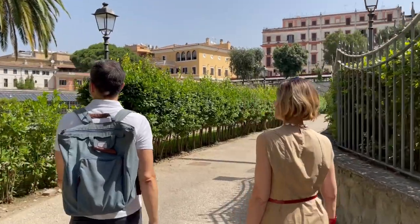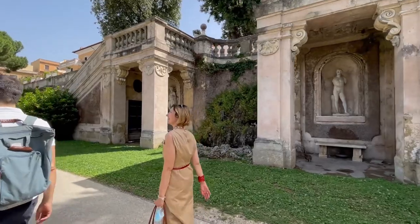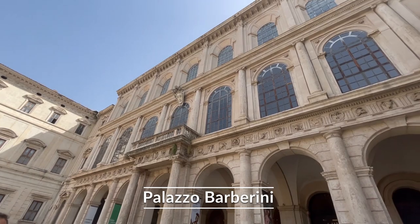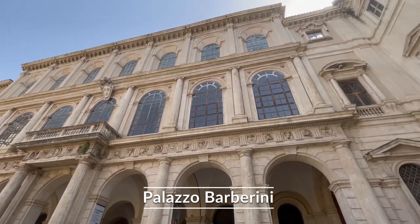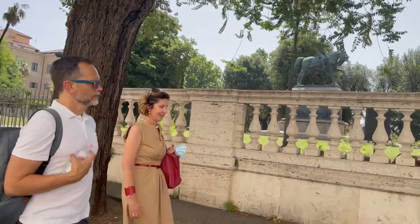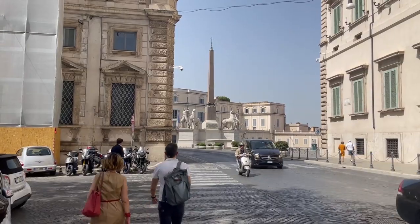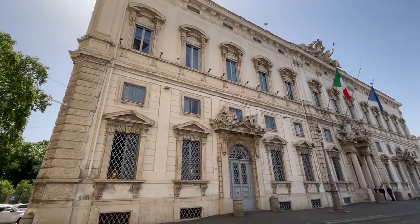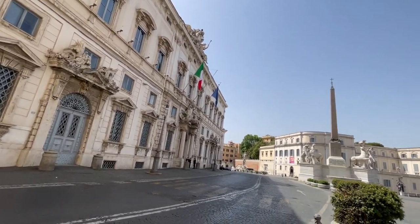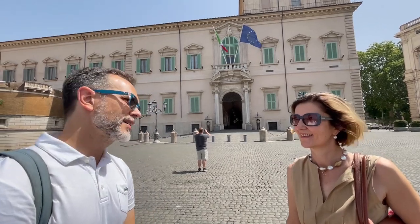We are coming to explore a palace where many people consider it is where the Baroque age started. It's great to have Gouya with me because she helps me to look at things in a completely different way. So Gouya, why don't you tell us a little bit about the famous Palazzo Quirinale?